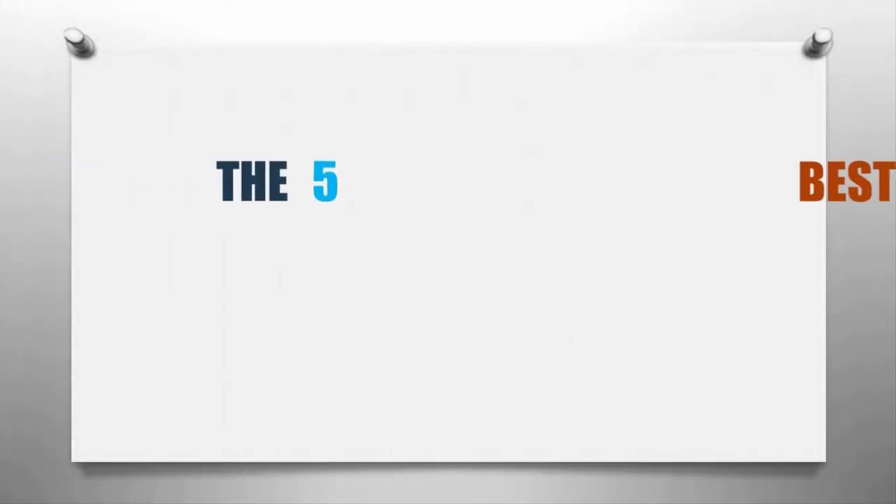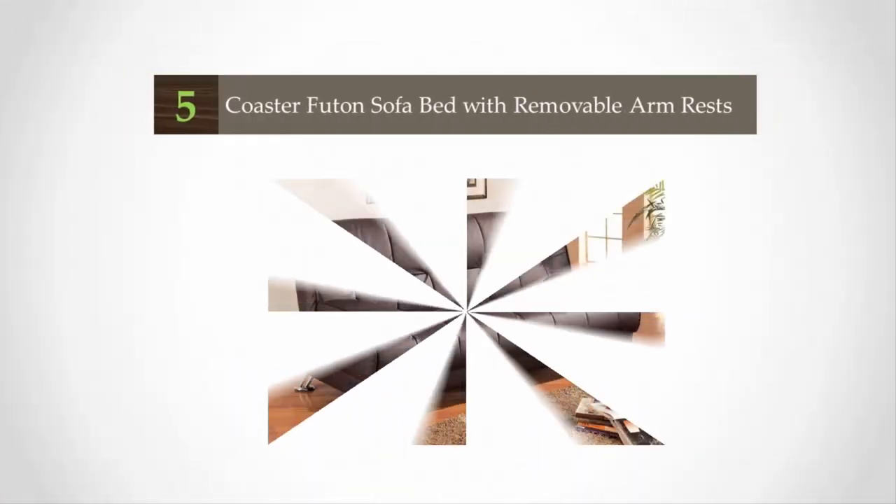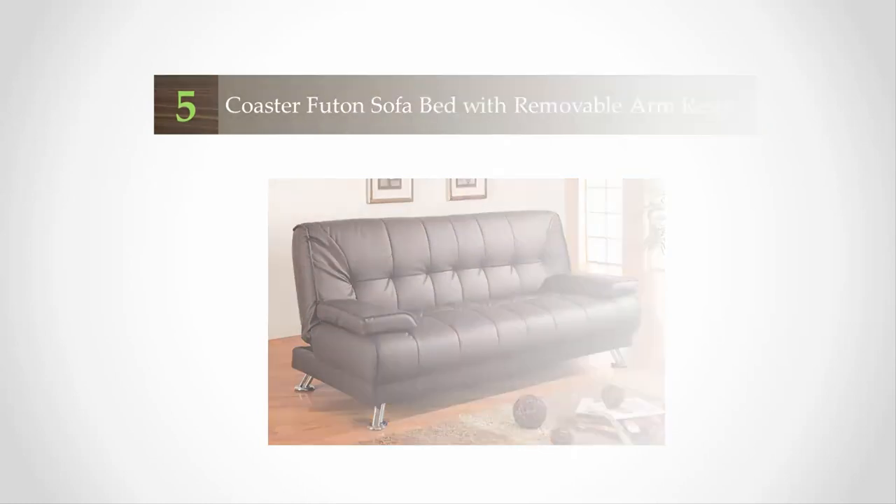Here we present the 5 best sofas and couches. Let's get started with the list. Starting off our list at number 5, the Coaster futon sofa bed goes for the more sophisticated look with its bulky design and imitation leather finish.